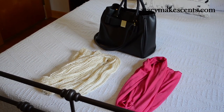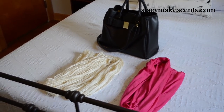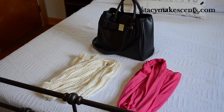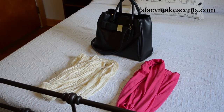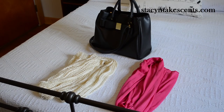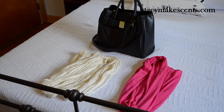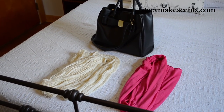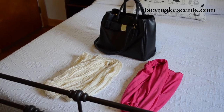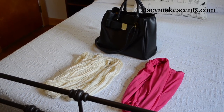Hey guys, this is Stacy from Stacy Makes Sense, coming at you today with a video of my summer capsule wardrobe. I thought it would be easier to do this than to just take pictures or try to describe it. I wanted to show you the 33 pieces I picked as part of Project 333. I used Project 333 as my starting point because I'd never done a capsule before, so I've used it to learn and I know what I've done wrong this time — so many things — but I'm not walking around the neighborhood naked, so apparently it has been a success.